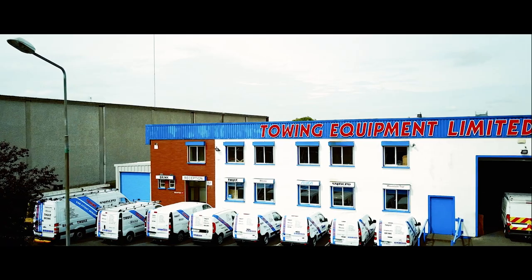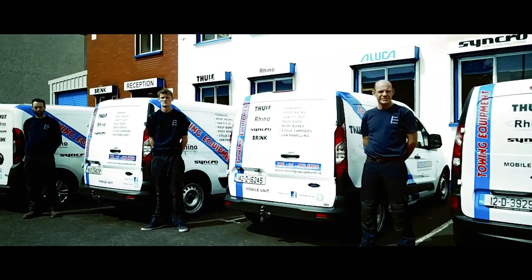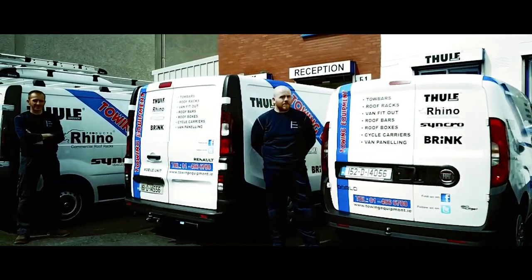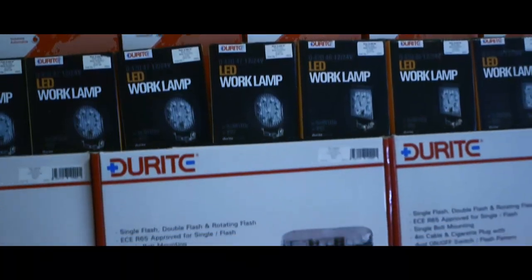My name is Craig McWilliam. I'm the Founder and Managing Director of Towing Equipment Limited. The business has been in existence since 1993. We started in Carmel Road in Dublin 12 and within a few years we moved to a new unit in Western Industrial Estate. We now occupy two units covering 30,000 square feet.